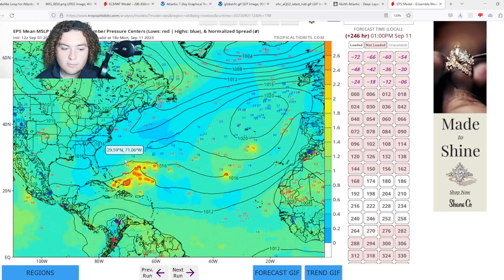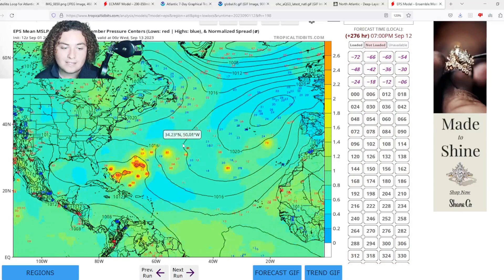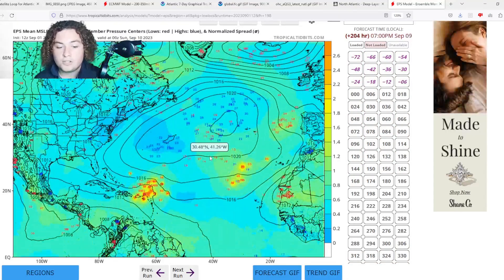The European ensemble does have this either hitting the Bahamas or staying out to sea after it impacts the Antilles — there's still a lot of uncertainty, especially after 10 days. A lot of the impacts are about seven days out, so we still have uncertainties to navigate. Many models are picking up on this and we need to pay attention. Be sure to subscribe and like the video if you want more updates — the goal of this channel is to get more people engaged with weather. Stay safe, everyone.